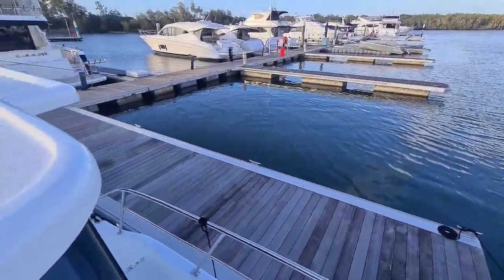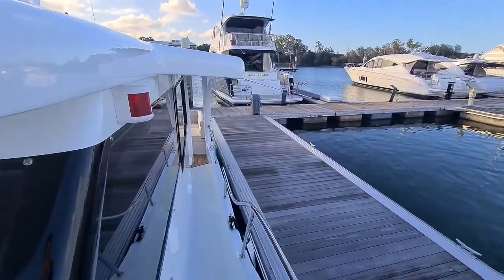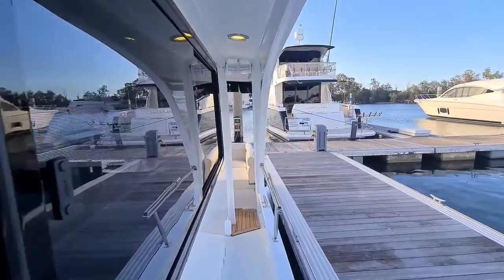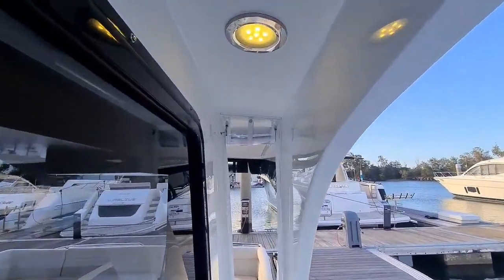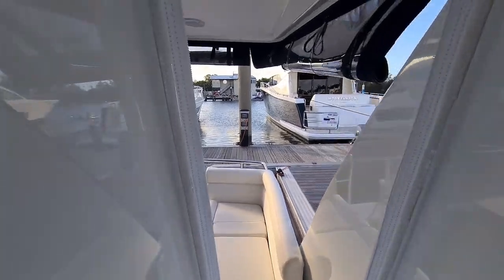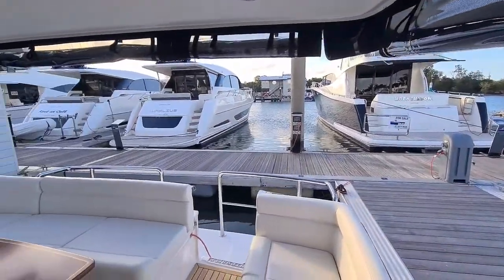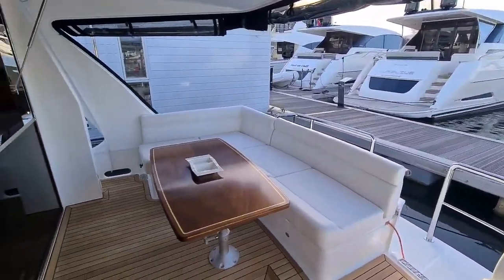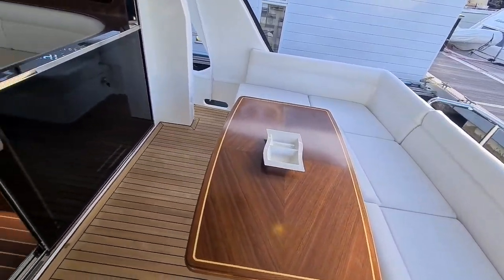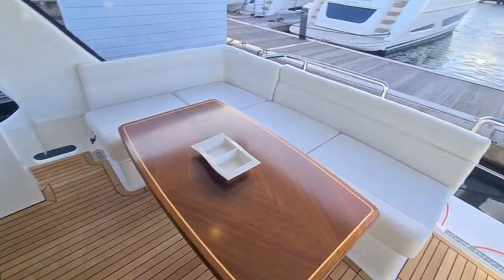Moving back down towards the cockpit of the vessel, we have the clear breezeway sides giving you shelter if you need. This vessel has a high-gloss walnut centre table and a natural teak finish on the flooring.